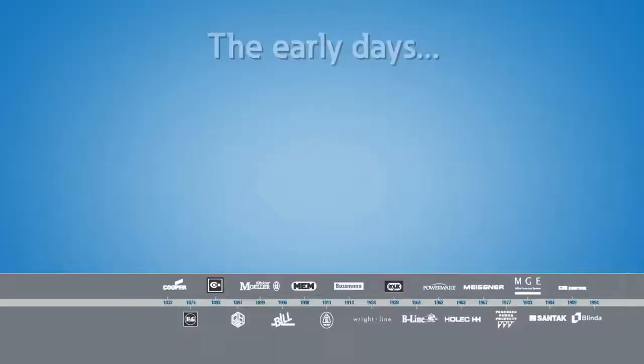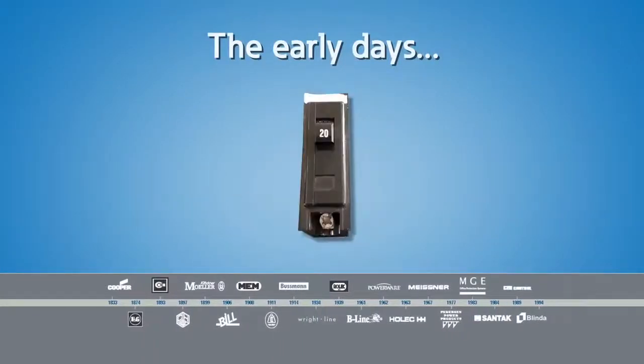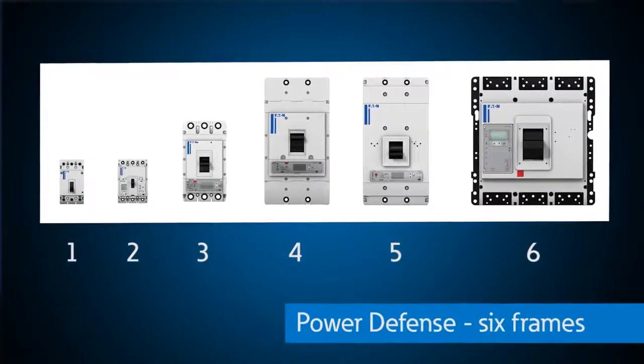Eaton has been on the front lines of circuit protection technology for the last century and as today's technology has a growing need for solutions smart enough to both capture information and share it effectively, Eaton has continued to innovate by launching our most state-of-the-art line of multi-case circuit breakers called Power Defense. Power Defense is made up of six frames, all globally rated to service our customers in every major market across the world.